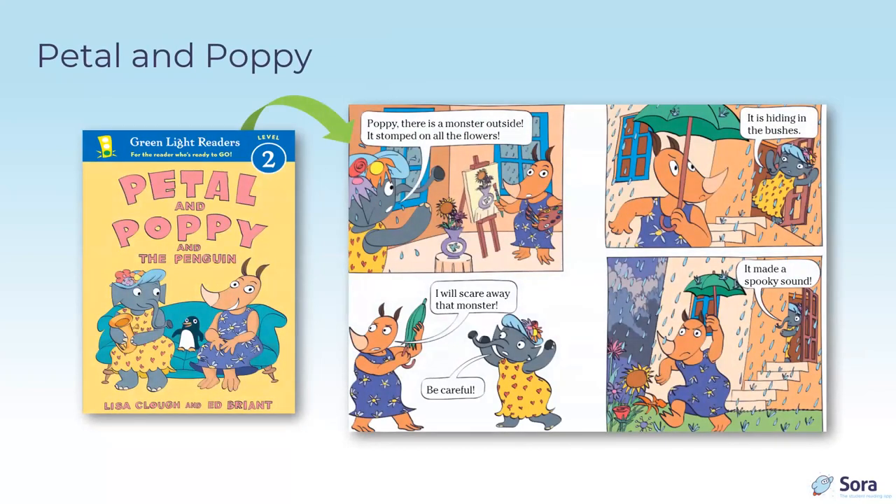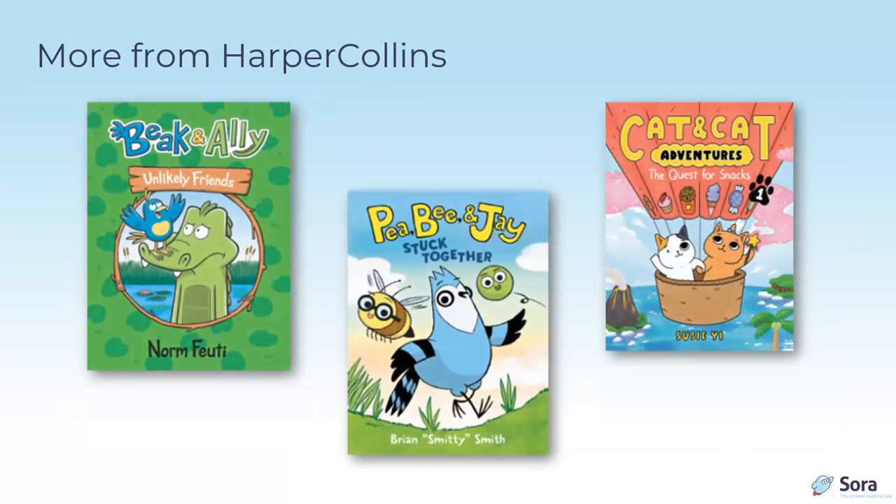For something really early, HarperCollins has the Petal and Poppy series — the very classic illustration style may appeal to some groups of parents or grandparents as well.